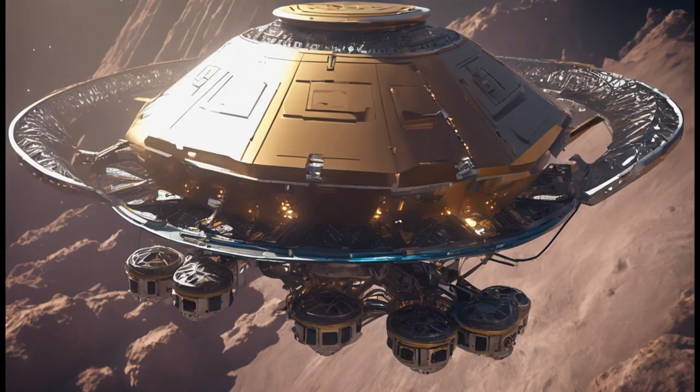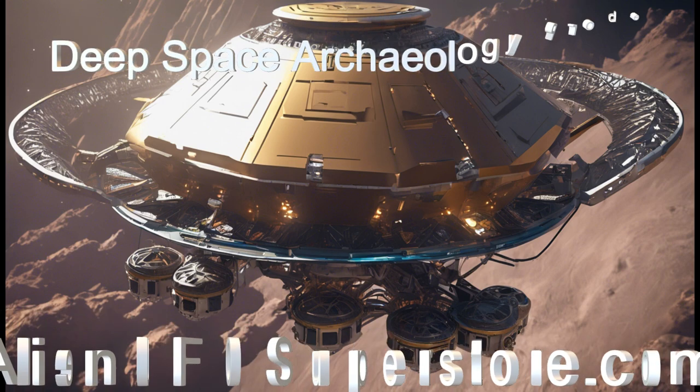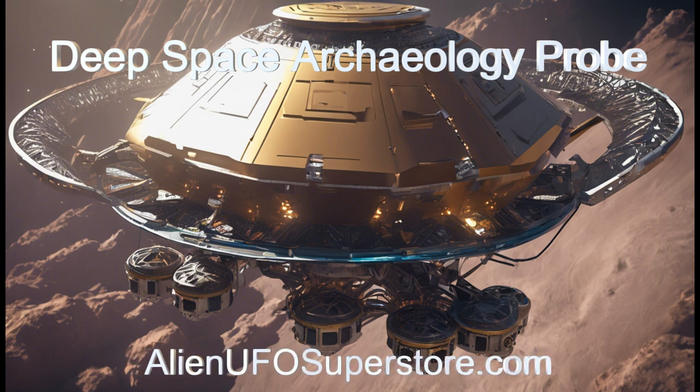Explore the universe with Archie-1, a deep space archaeology probe. Find out more in the description below. Hit like and subscribe to join us on our daily quest for new and exciting spaceships.